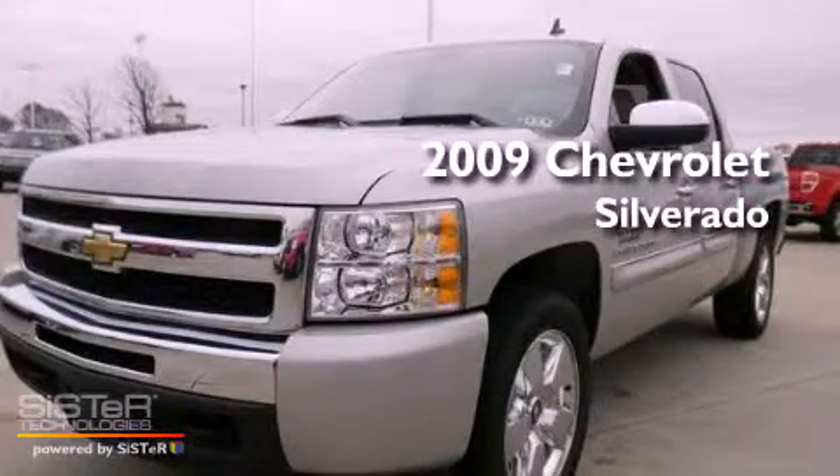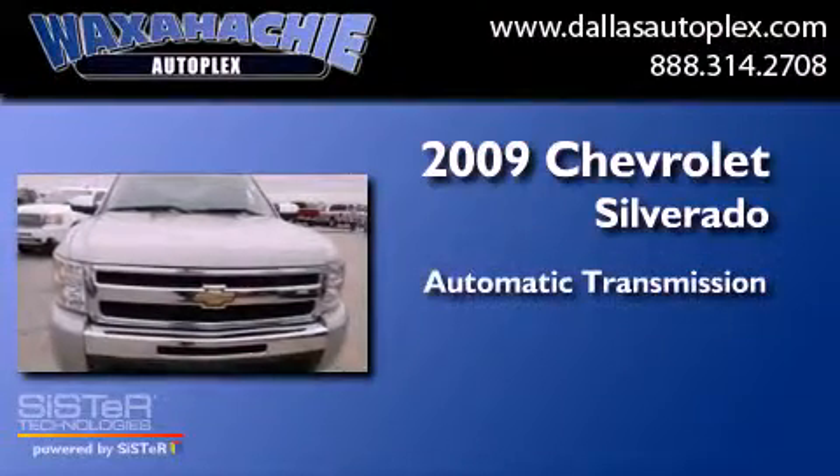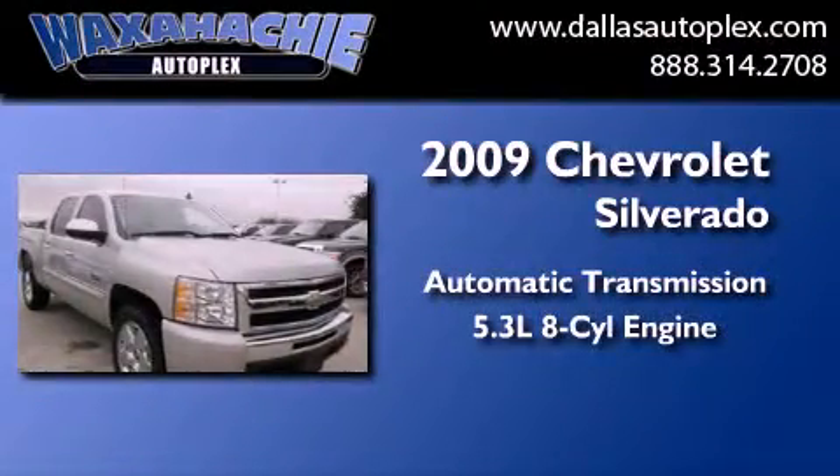This is a 2009 Chevrolet Silverado. This truck has an automatic transmission and a 5.3-liter V8.